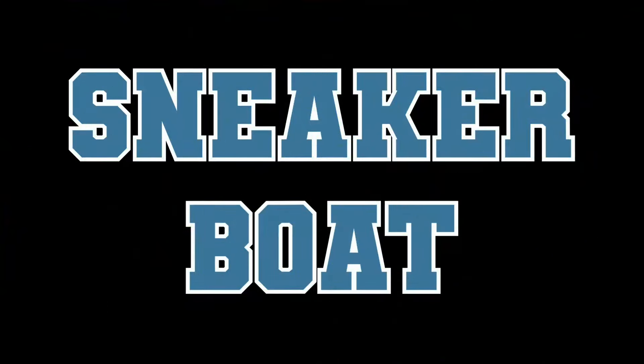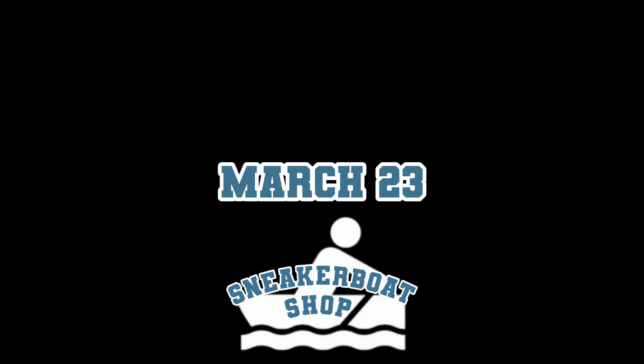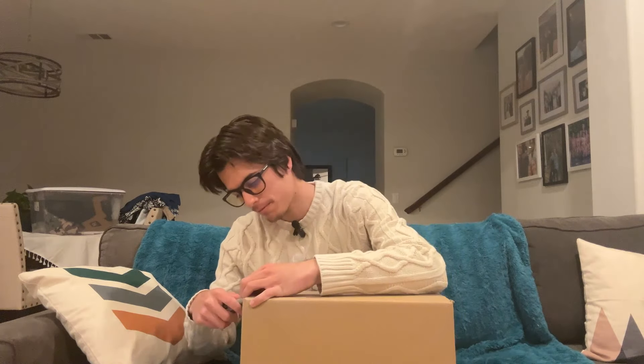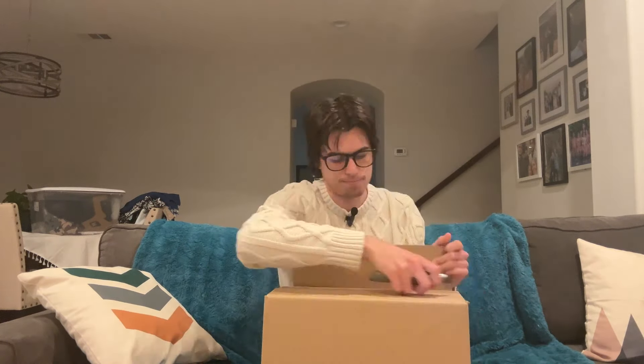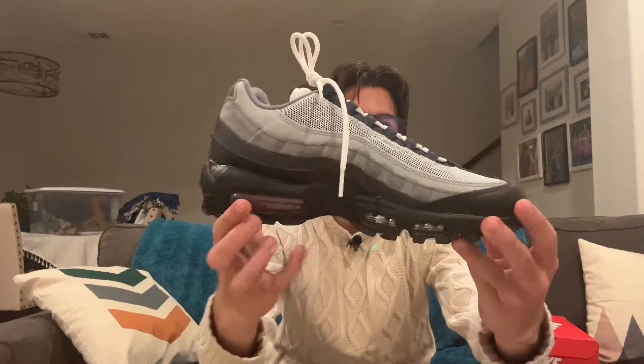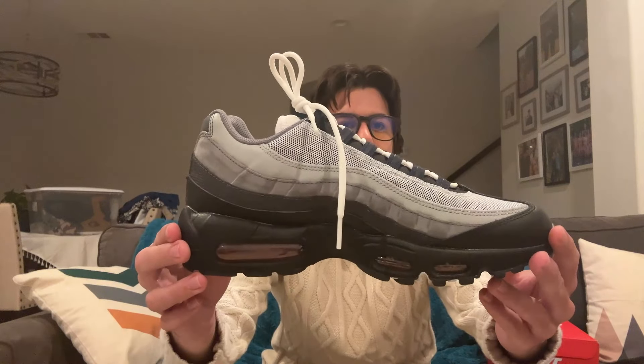Welcome to episode 24 of Journey to Sneaker Riches. I've got a package in, so you guys know the drill. Let's unbox it. I've got a brand new pair of the Nike Air Max 90 Anthurac Grays.